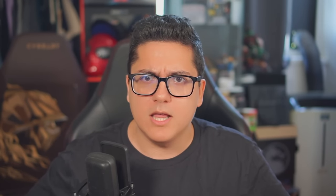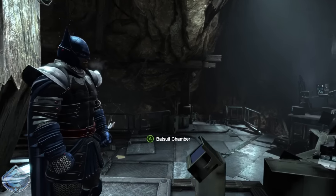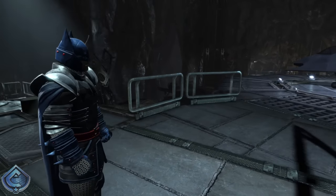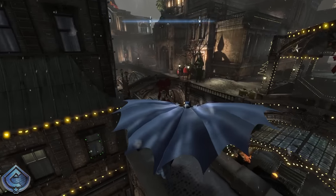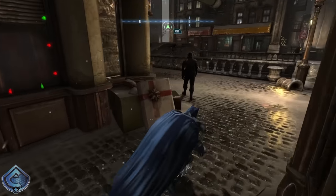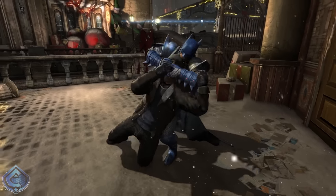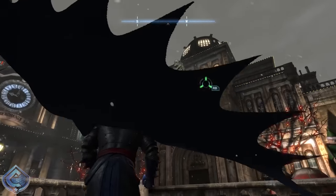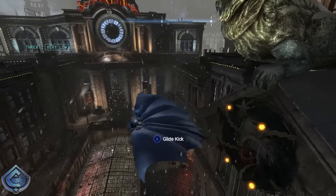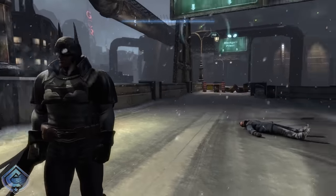Coming in at the very bottom, the 20th spot, we have the Dark Knight of the Round Table suit. It's a cool concept — a medieval Batman wearing a literal knight's armor — but it's a little too out there. I've never had the urge to use it during my playthroughs. I like some of the blue and the armor is okay looking, but it's just way too out there for me.